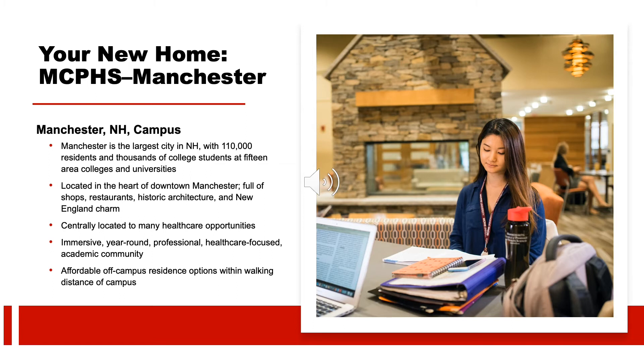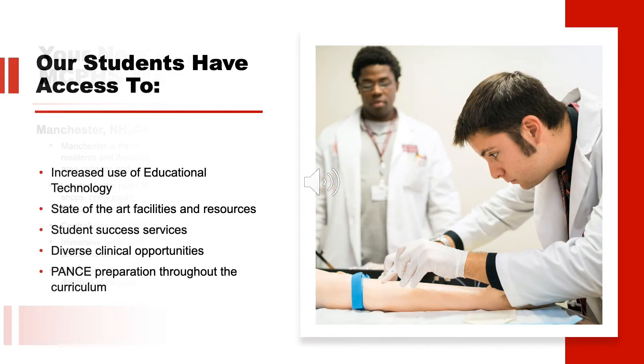Although our programs are very busy with studying most days of the week, our students are very involved in campus life and in the Manchester community through clubs and organizations. At MCPHS, you don't just learn — you experience. We offer a hands-on education, dedicated class sizes, and state-of-the-art facilities and labs. Our faculty are known regionally and nationally for their expertise across a wide range of areas. Our Center for Academic Success and Enrichment provides education support services including tutoring, academic advising, and peer mentoring.